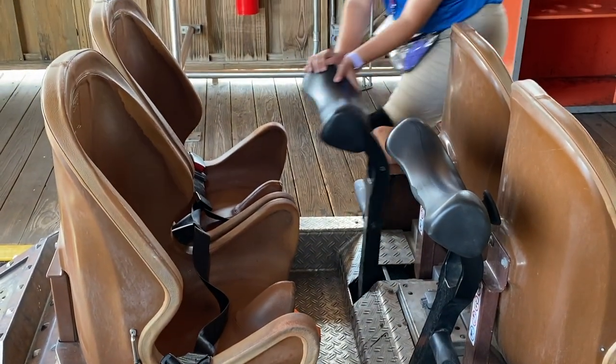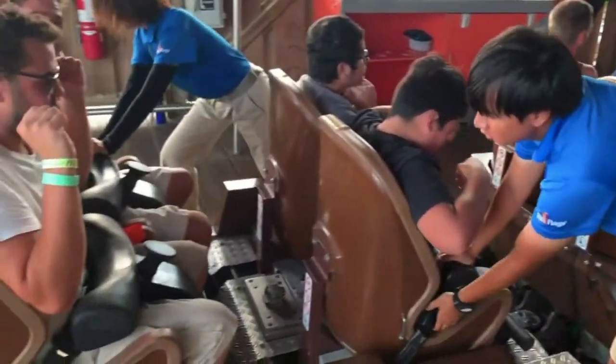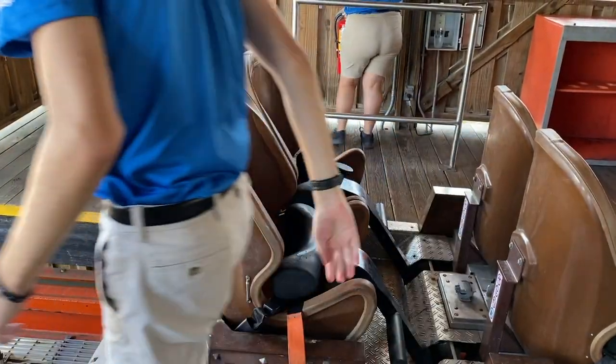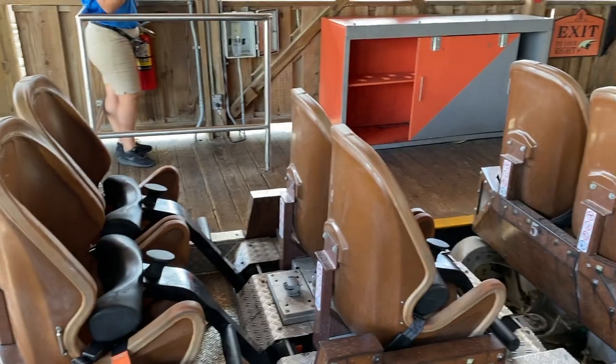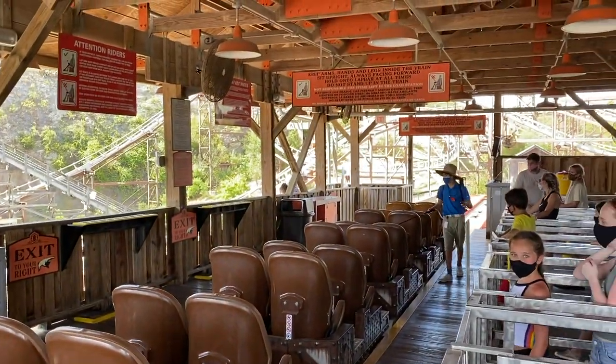Why? I don't freaking know — at least do both sides so that I can experience the pain evenly. Overall, the restraint system is not only uncomfortable and restricting, but it also prevents you from experiencing the forces that this ride has to offer, and it is another big reason why I hate Iron Rattler.